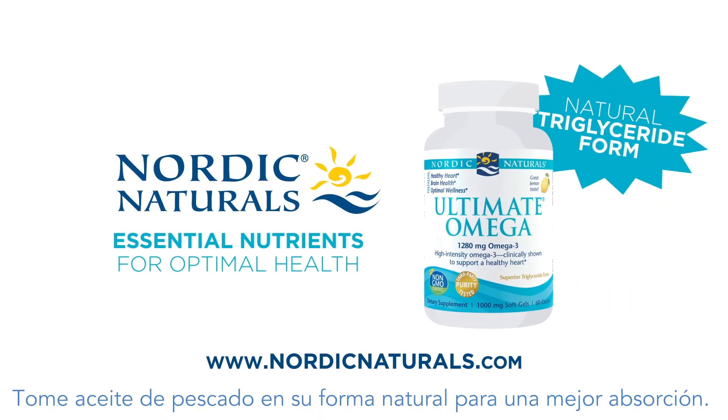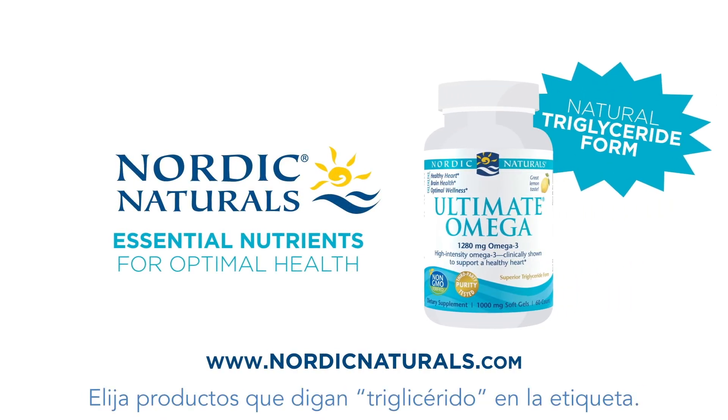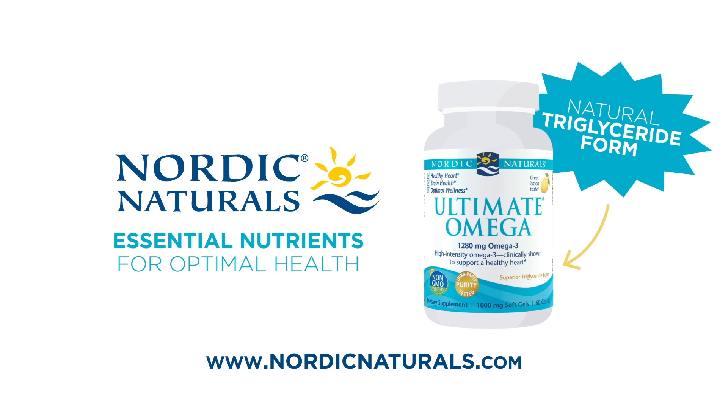So, take fish oil in its natural form for superior absorption. Choose products with triglyceride on the label.